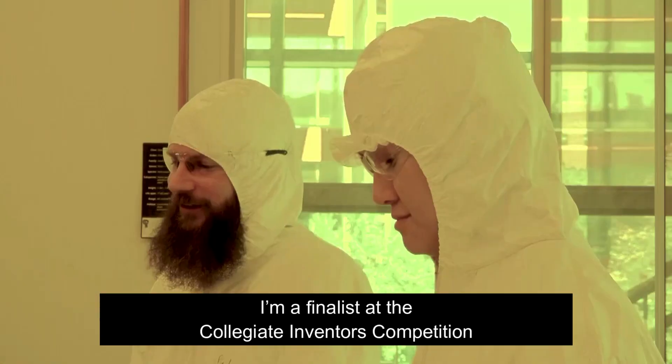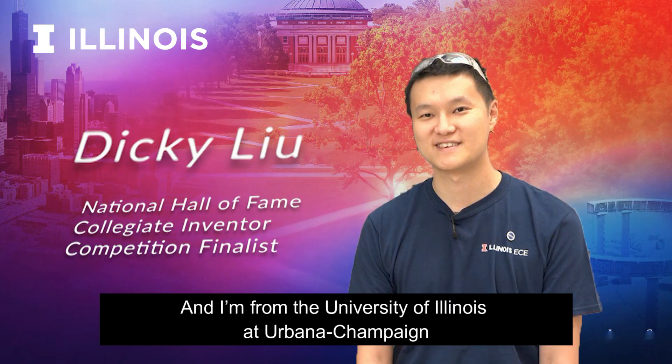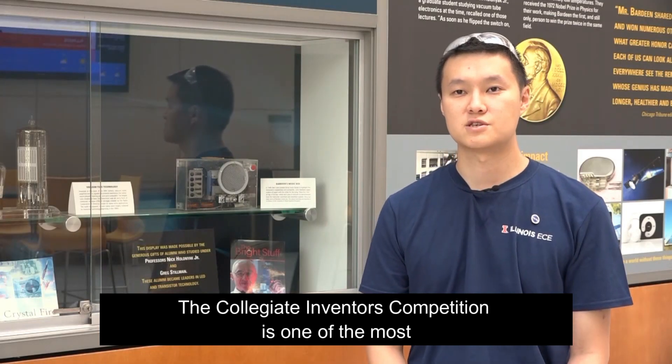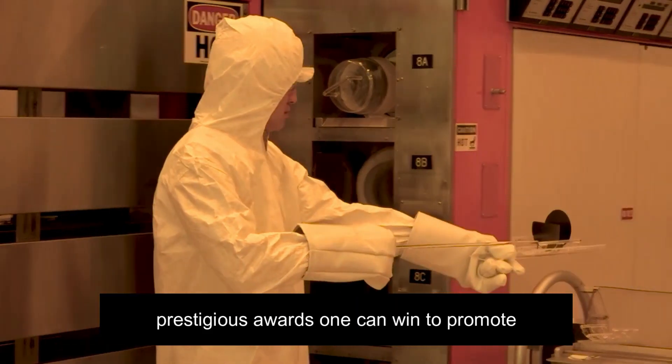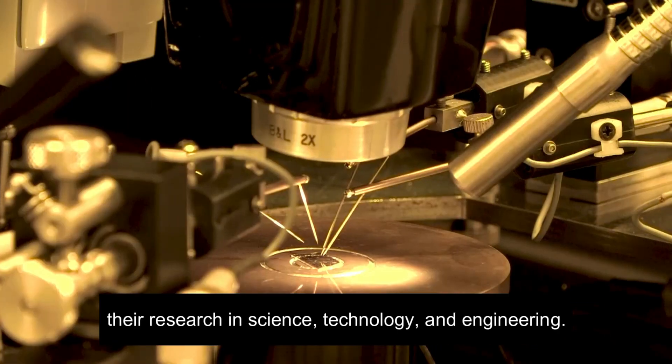Hi, I'm Richard Liu. I'm a finalist at the Collegiate Inventors Competition and I'm from the University of Illinois at Urbana-Champaign. The Collegiate Inventors Competition is one of the most prestigious awards one can win to promote their research in science, technology, and engineering.